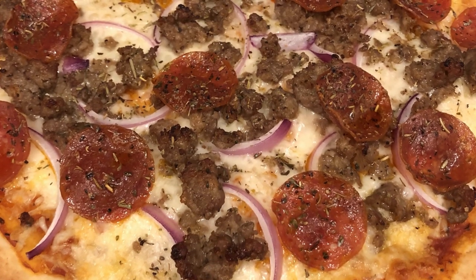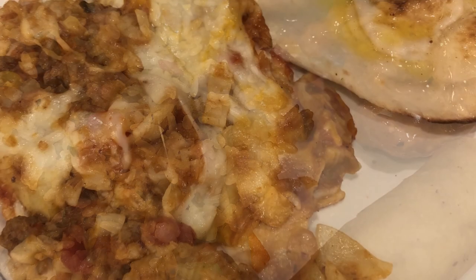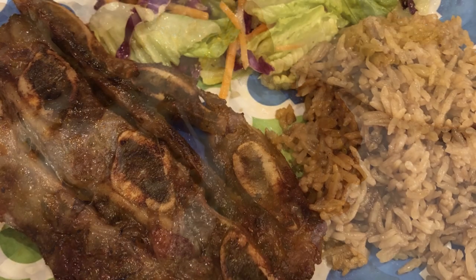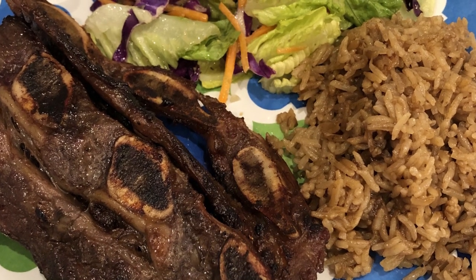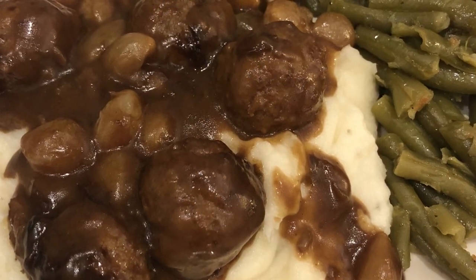Hi, my name is Andrea with Foodimentary Adventures in Food. Welcome to week two of the Pantry, Fridge, and Freezer Challenge. I'll be sharing the meals that I made throughout the week for my family. If you're participating in the challenge, I'd love to know how it's going for you — please let me know in the comment section.